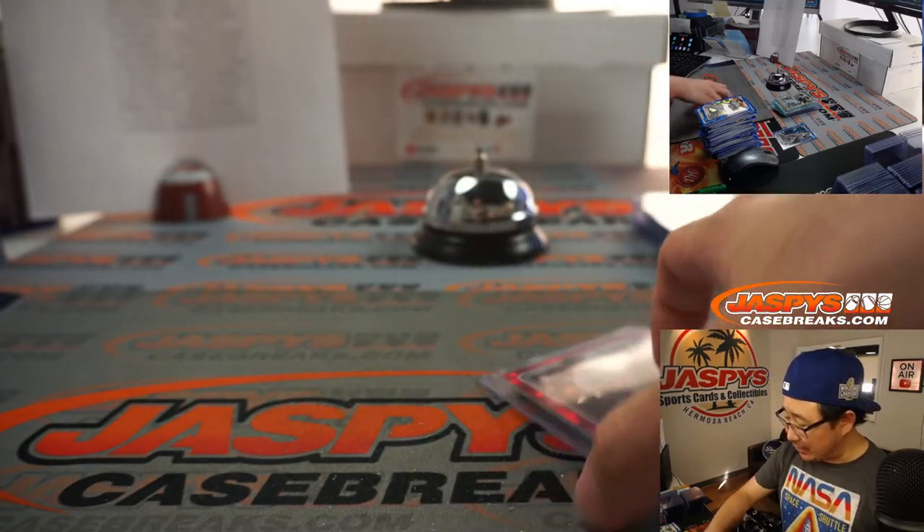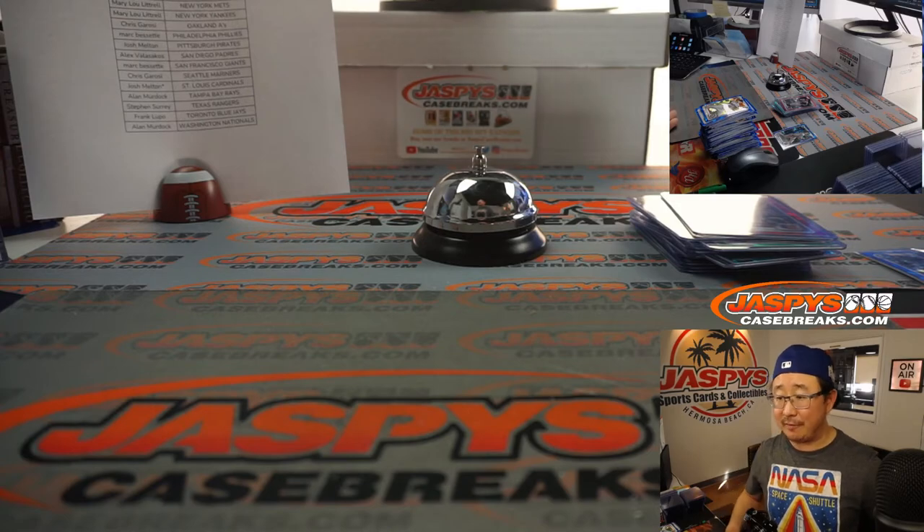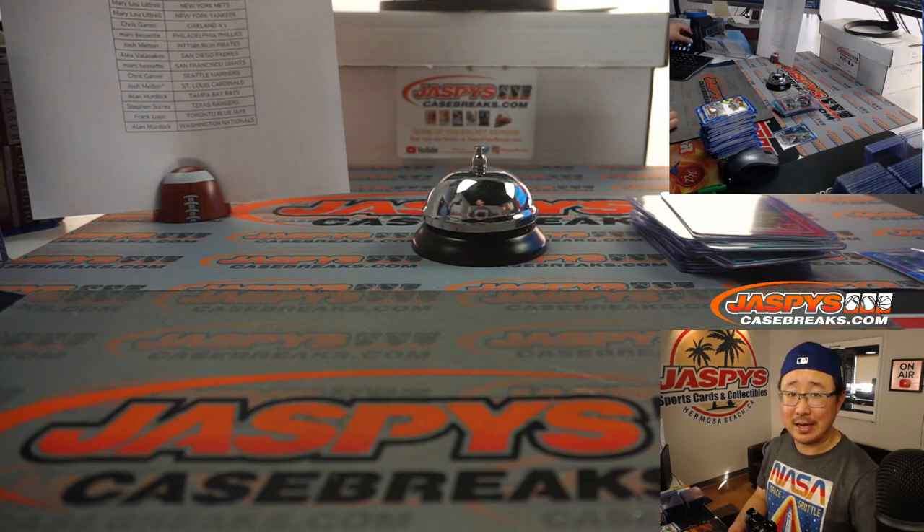And there you have it, ladies and gentlemen. I'm Joe for JaspiesCaseBreaks.com. That was another five boxes of Sapphire — that was Pick Your Team 2. More coming up. We'll see you for the next one on JaspiesCaseBreaks.com. Bye-bye.